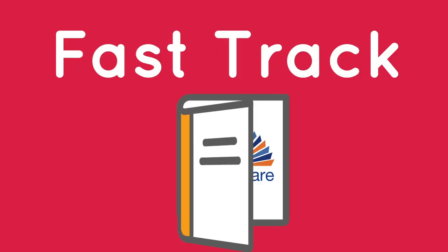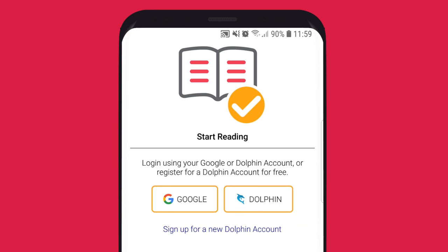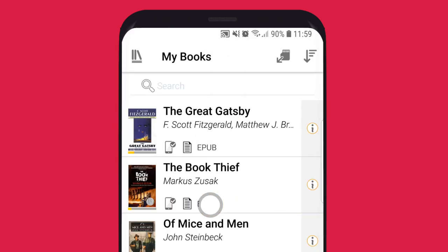Fast-track and read accessible books from your favorite libraries with the all-new EasyReader app. Sign in faster with your Google account and read with high-contrast colors and speech on any Android and iOS devices.